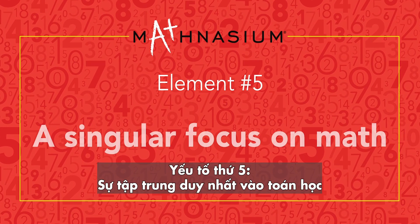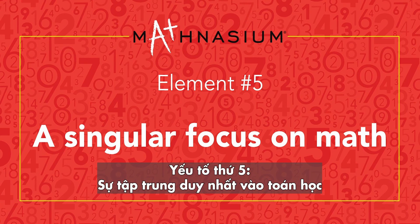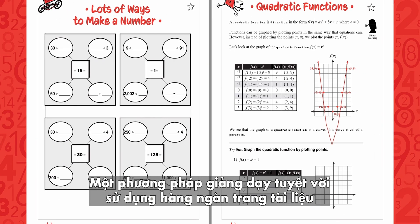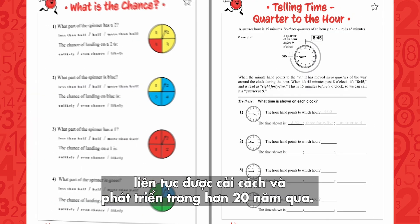Element number five: a single focus on math with a robust proprietary curriculum. The Mathnasium Method employs literally thousands of pages of material that have been under constant development and refinement for more than 20 years.